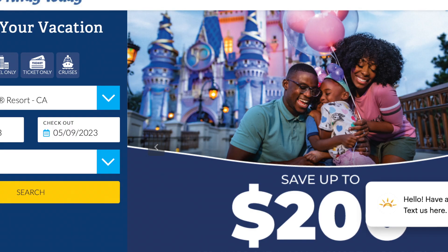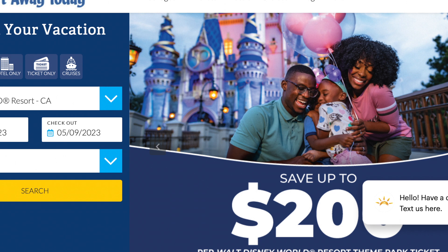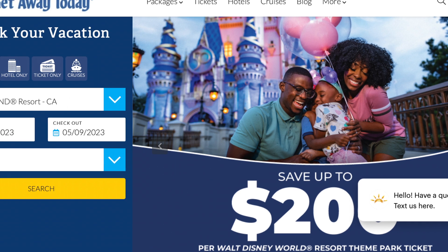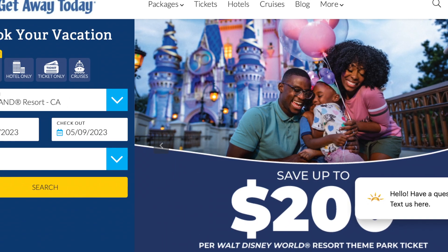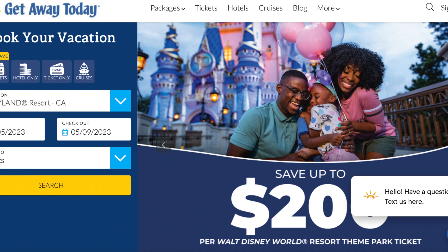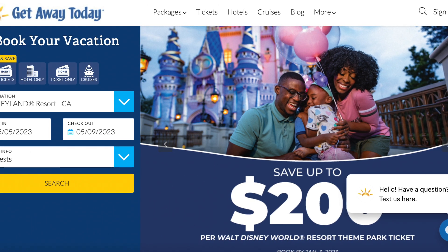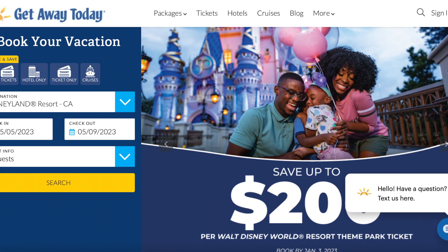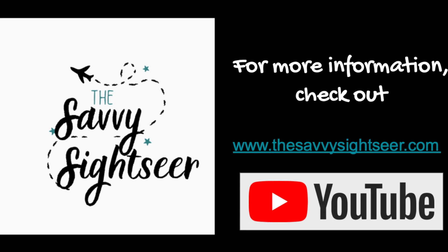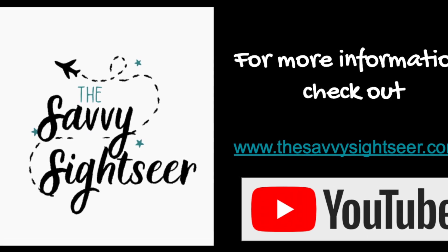This hotel can vary in price — the earlier you book, the better price you tend to get. During peak times like Halloween and Christmas, you can expect to pay around $400 a night, though we got prices in the $200 range when we booked early around Halloween during a post-pandemic year. One of the best ways to book this hotel is through Getaway Today as a vacation package with your tickets included — that's what we did and it saved us quite a bit. I talk more about Getaway Today on my blog, thesavvysightseer.com, and why they're always my first choice for booking Disneyland trips and tickets.